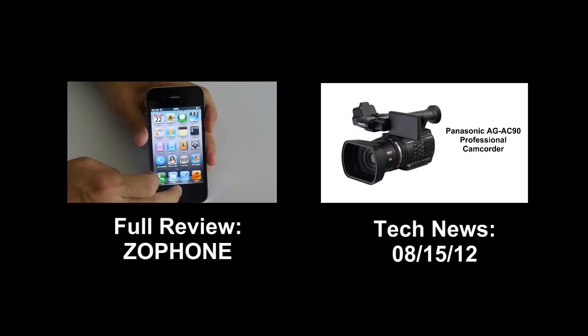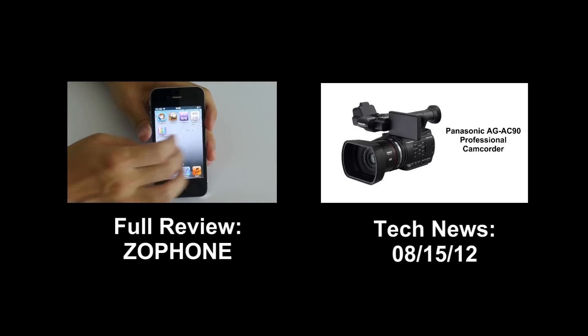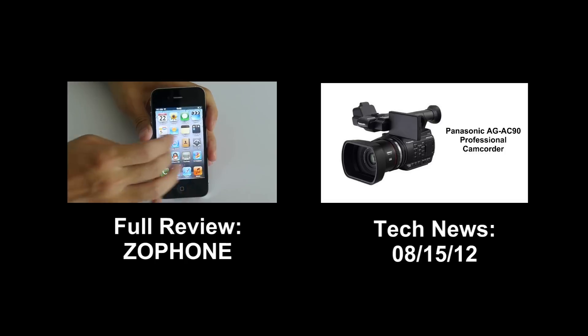It's a pretty good deal. Today's tech news is short, but we'll be back tomorrow for more. Thanks for watching. Please like and subscribe, and we'll see you all in the next one.